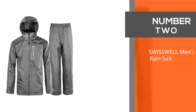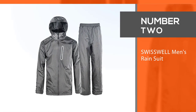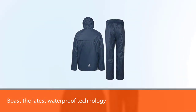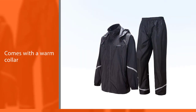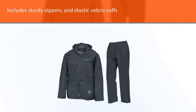Number 2. Swisswool Men's Rain Suit. Don't let rain hinder you from playing a round or two of golf with Swisswool's rain suits for men. The jacket and trouser suit boast the latest waterproof technology, a warm collar, sturdy zippers, and elastic velcro cuffs. It's also extremely lightweight and packable, thanks to its high-quality mesh construction.